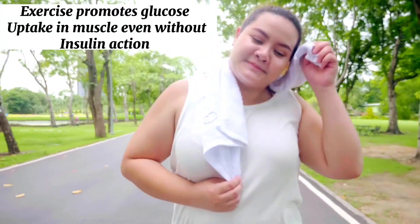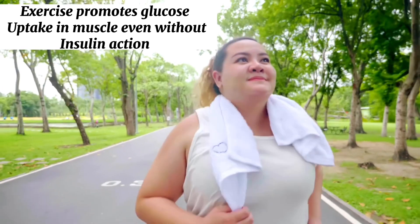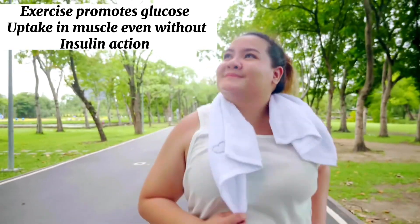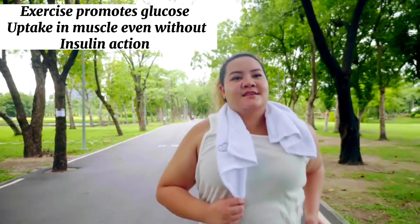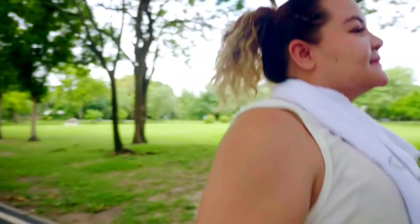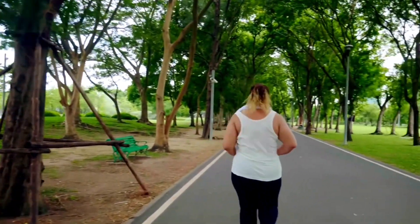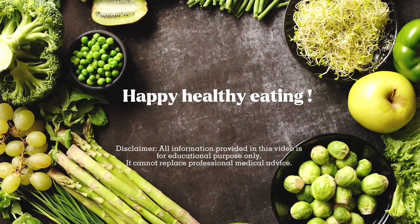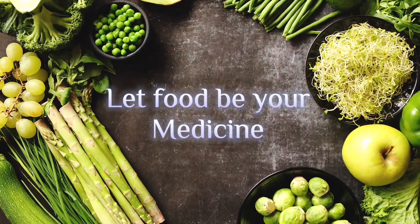Let's not forget the importance of exercise to improve insulin resistance, because exercise promotes glucose uptake in muscles even without the action of insulin — so it is a lifestyle change. Remember, we just started the journey and we have a long way to go — consistency is the key. Let food be your medicine and medicine be your food.